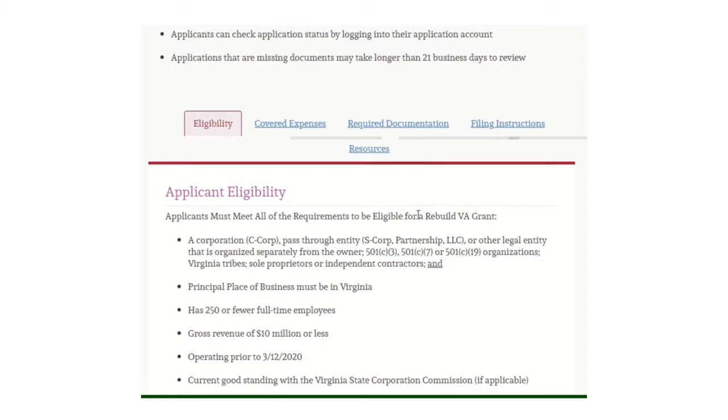You must meet all the requirements to be eligible for the grant. You must be a C-Corp, pass-through entity, S-Corp, partnership LLC, or other legal entities organized separately from the owner. Also eligible are 501(c)(3), 501(c)(7), or 501(c)(19) organizations, Virginia tribes, sole proprietors, or independent contractors. We'll drop a link to our previous video about business structures for more information.